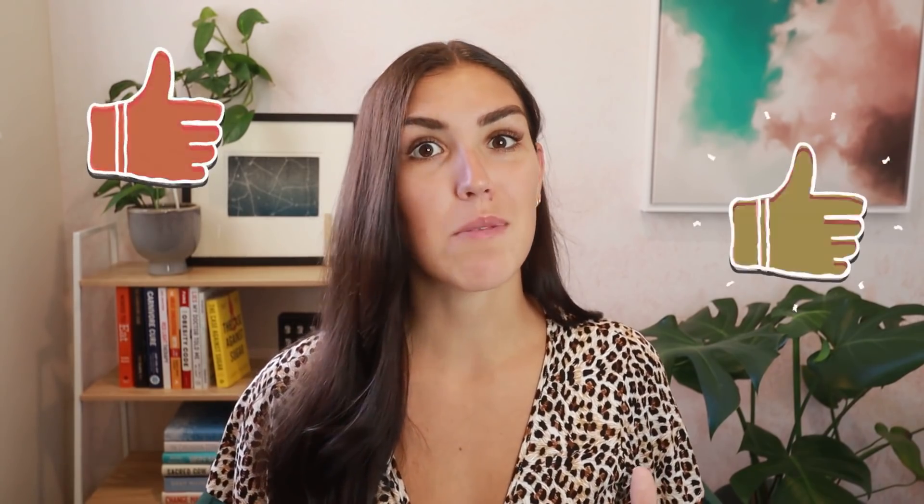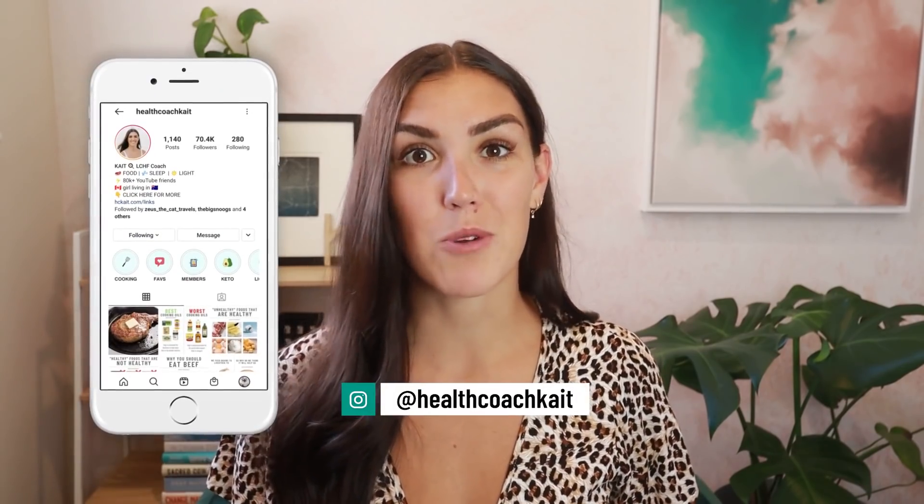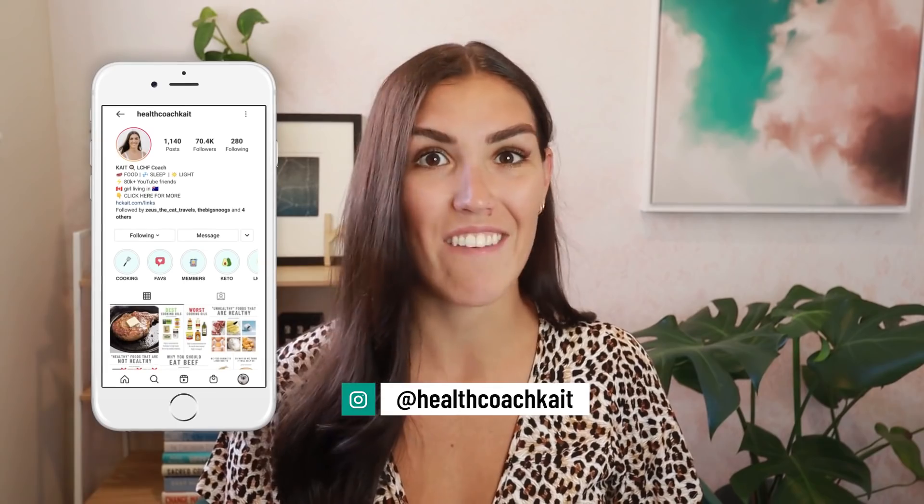Welcome back to my channel. If you're new here, my name is Kate. I'm a health coach and I post videos on a high fat, nutrient dense way of eating. If you like this video, please give it a thumbs up, feel free to share, and make sure to subscribe and follow me on Instagram, Twitter, and Facebook, where I share new posts every single day.